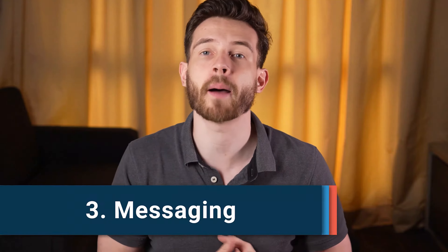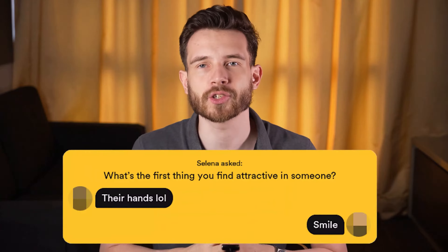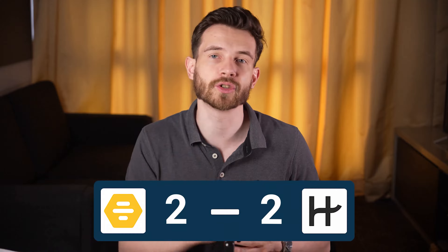After matching, both apps let you exchange an unlimited amount of messages. Both apps share most features like texting, voice messages, and video calls. But Bumble has an icebreaker function that can work very well — you can use it once or multiple times. The point here goes to Bumble.